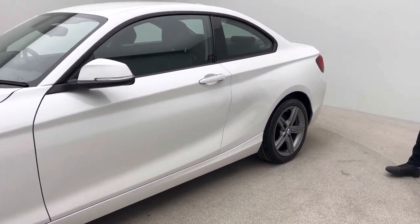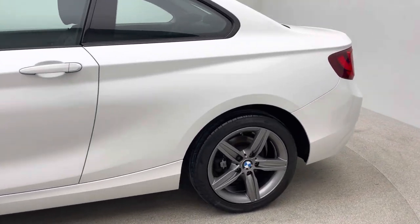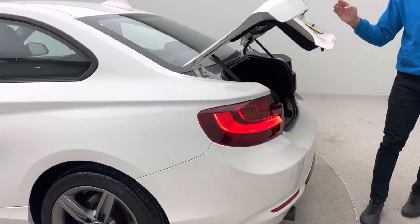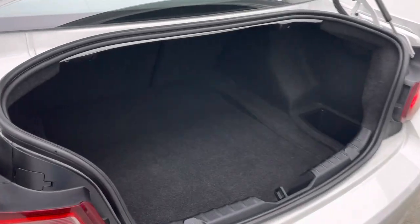As you'll see from looking at the video, the car's in really nice condition. Now all our cars are prepared to this high standard, and that's down to the internal team we have here. We've got detailers, bodywork technicians and mechanics that allow us to produce and present quality vehicles like this.